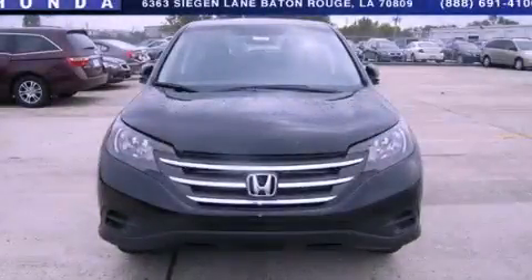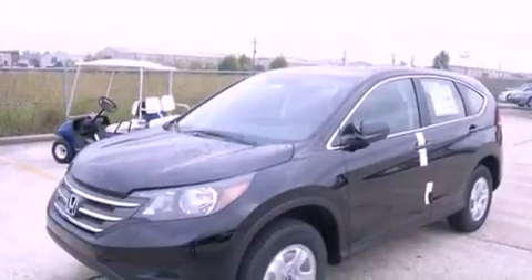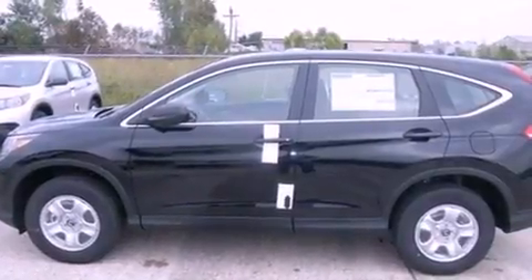This is a brand-new 2013 Honda CR-V, a car-like ride in space like an SUV. It has a 2.4-liter 4-cylinder engine and a 5-speed automatic transmission.